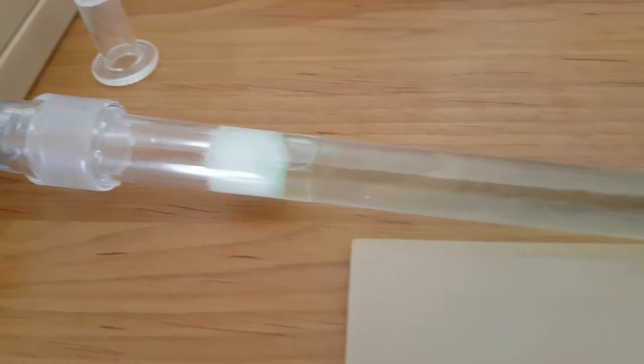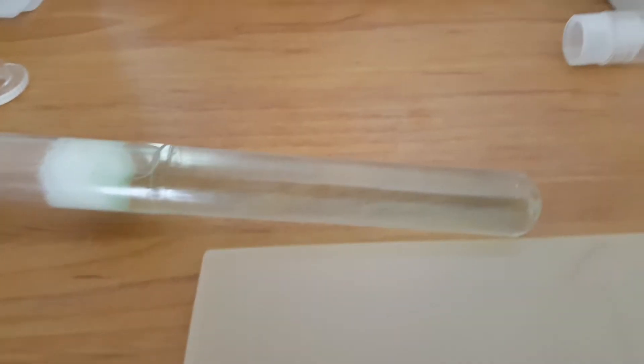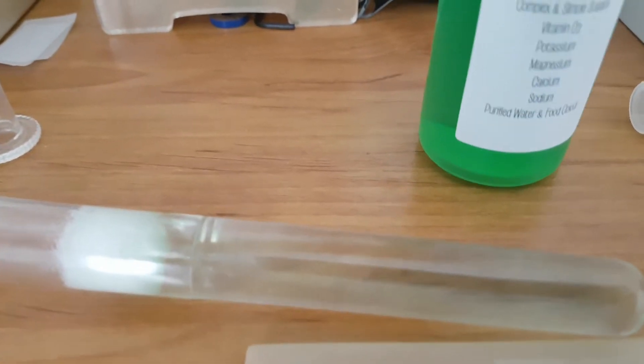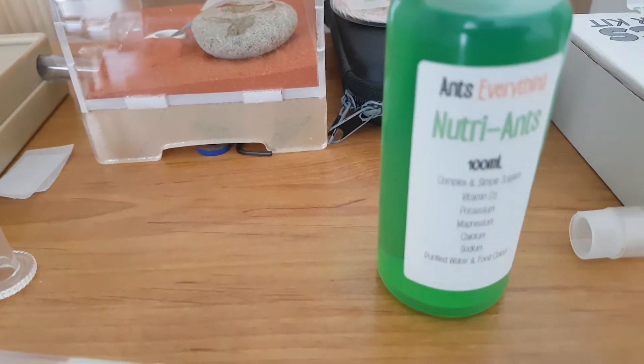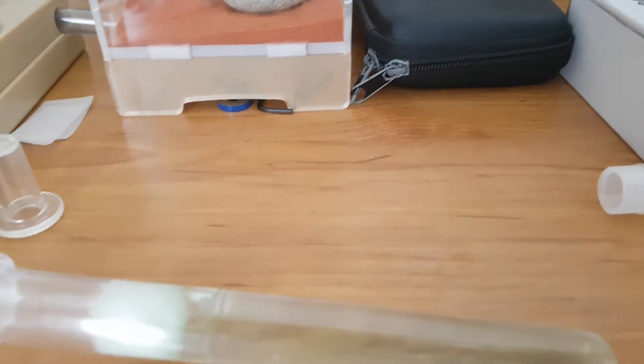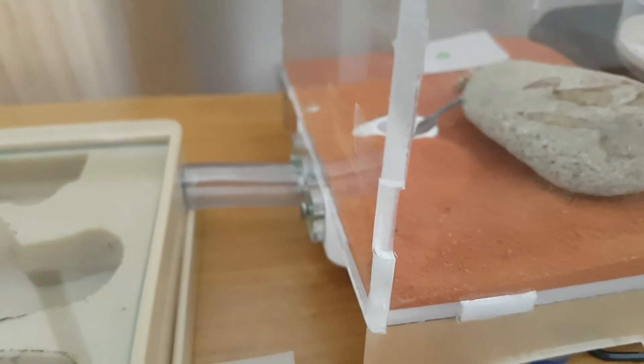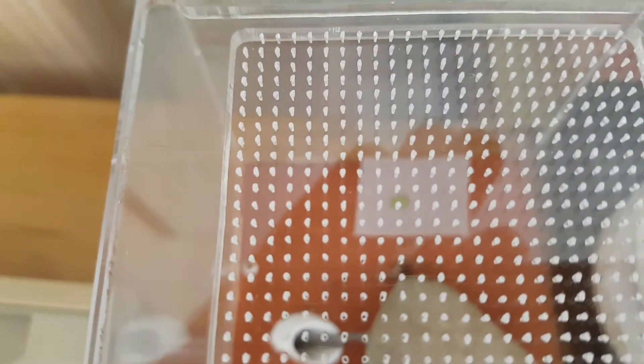Here you can see an Ants Canada test tube which I have put some water in, but I have also added a little bit of this stuff — it's from Ants Everything, you guys should check it out. My ants seem to love it. And here you can see their outworld, which was from Ants Australia. It's a size small, and if you want to see more on that you can check my video out which I uploaded last week.